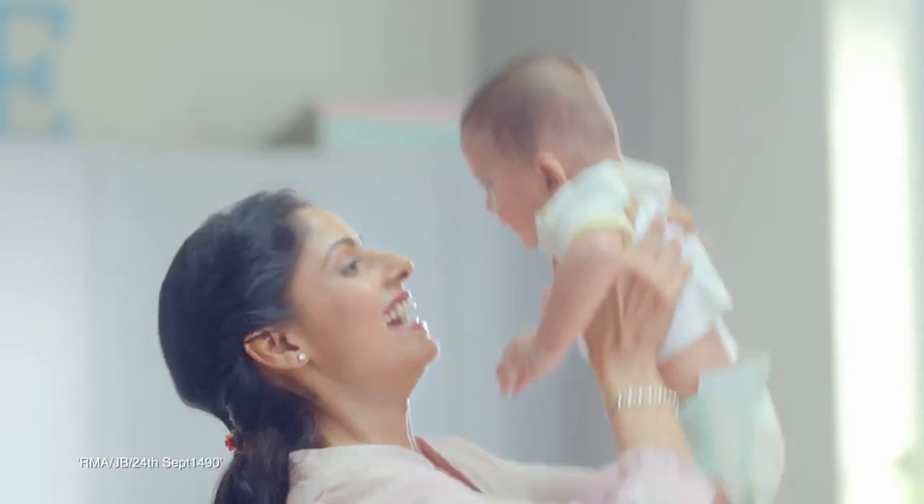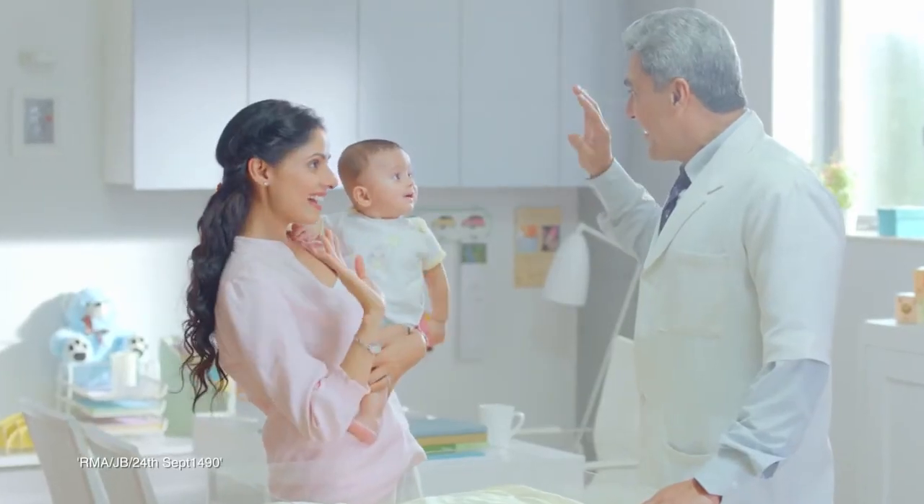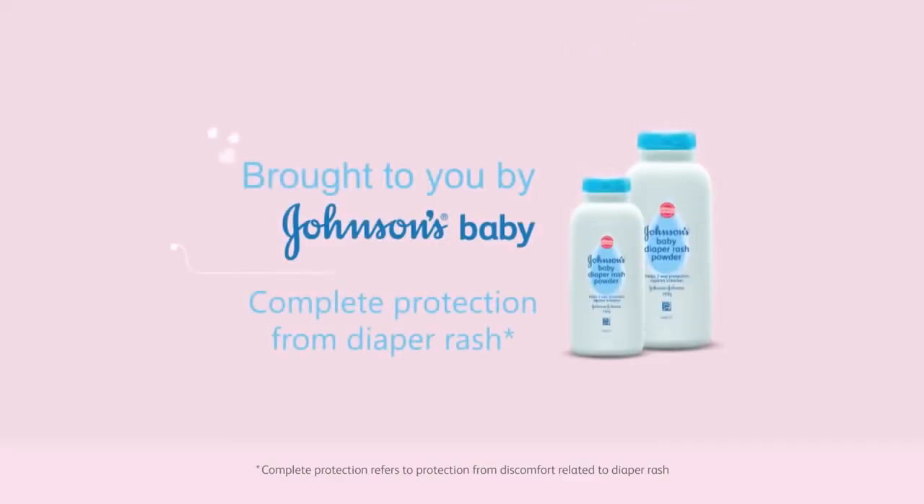Now diaper rash will not trouble my baby. Brought to you by Johnson's Baby.